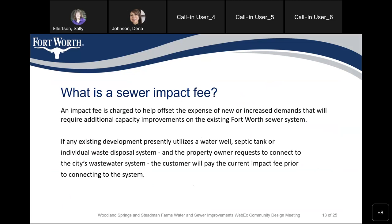What is a sewer impact fee? An impact fee is charged to help offset the expense of new or increased demand that will require additional capacity improvements on the existing Fort Worth sewer system. If any existing development uses a water well, septic tank, or individual waste disposal system, and the property owner requests to connect to the city's wastewater system, the customer will pay the current impact fee prior to connecting to the city.